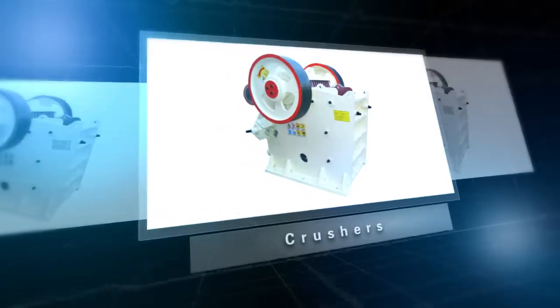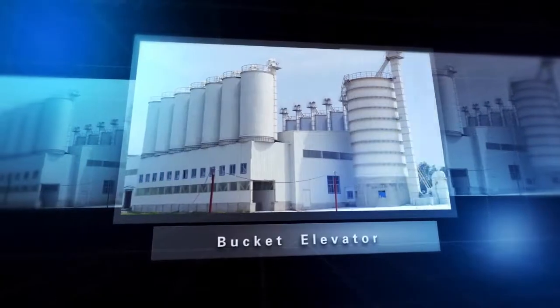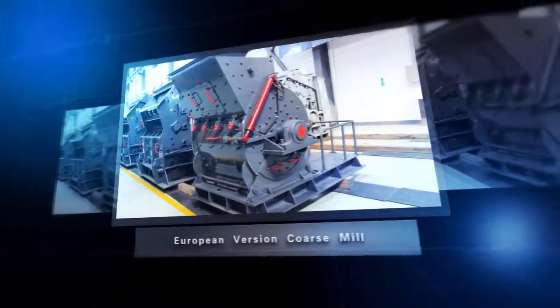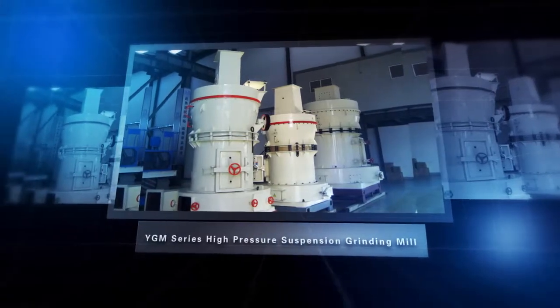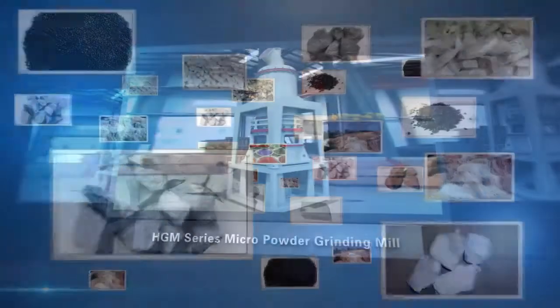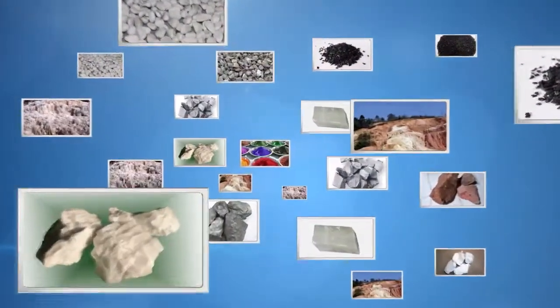The company produces various types of equipment including pressure equipment, bucket elevators, YGM Series High Pressure Suspension Grinding Mills, HGM Series Micron Powder Grinding Mills, and other related equipment. The HGM grinding mill is especially notable among these products.